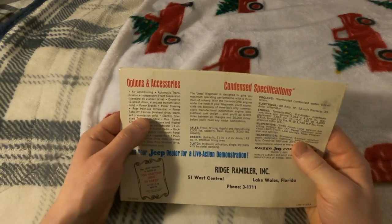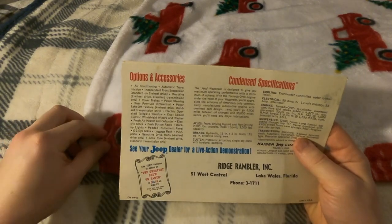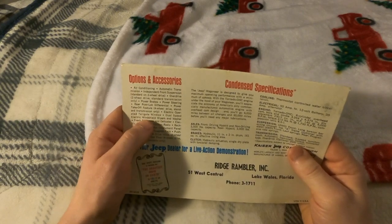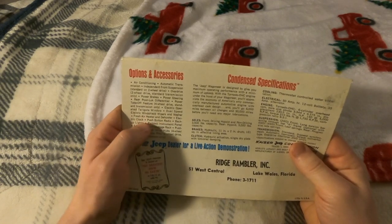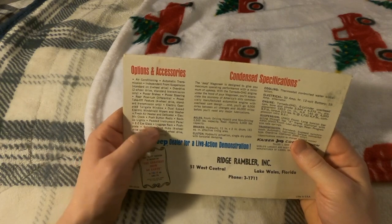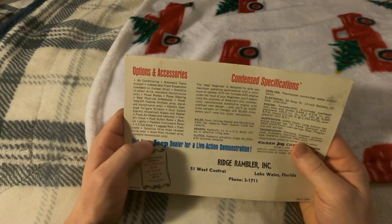These older '63 to '65 Wagoneers came with a manual transmission — I heard some came with three-on-the-tree, which is very cool. Also listed: electric-operated tailgate window, dual-speed electric windshield wipers and washer, fresh air heater and defroster, electric clock, push-button radio, backup lights, padded instrument panel, Easy-Eye glass, luggage rack, push plate, selective drive hubs (four-wheel drive only), and snow plow (four-wheel drive standard).